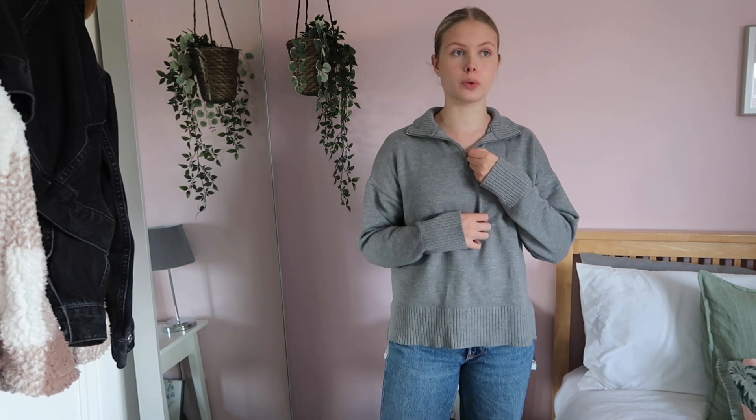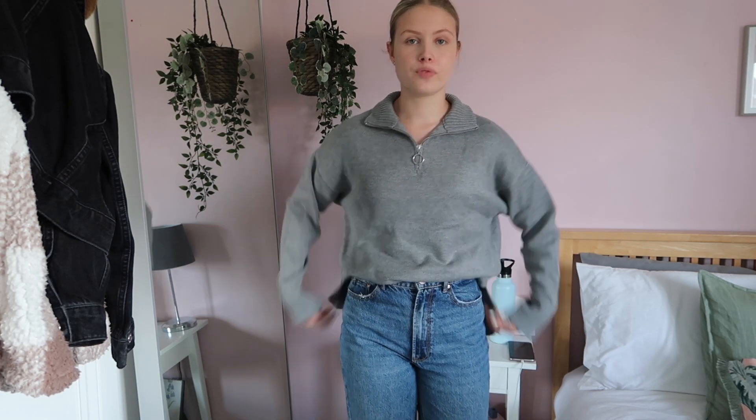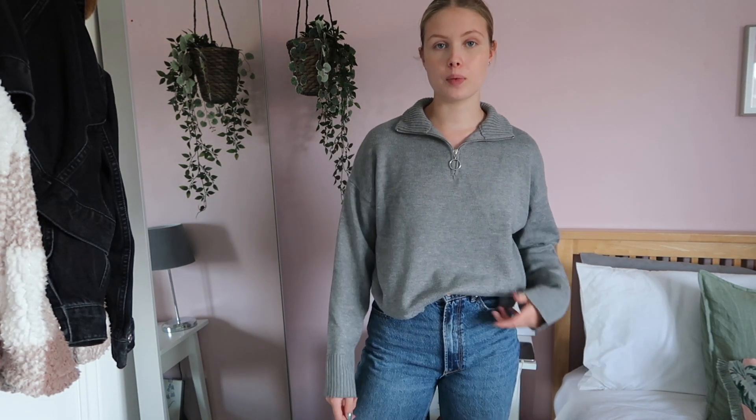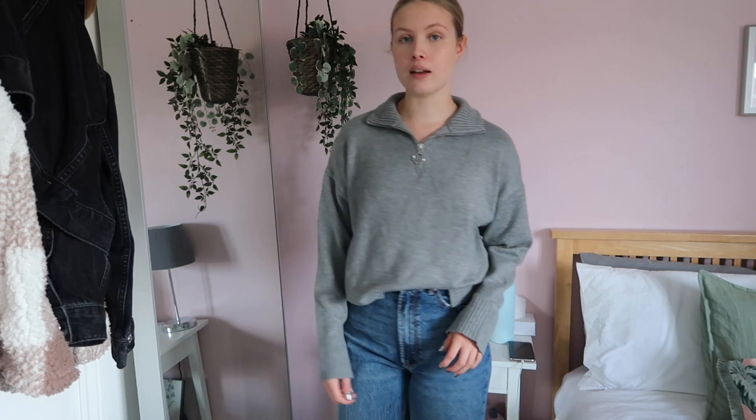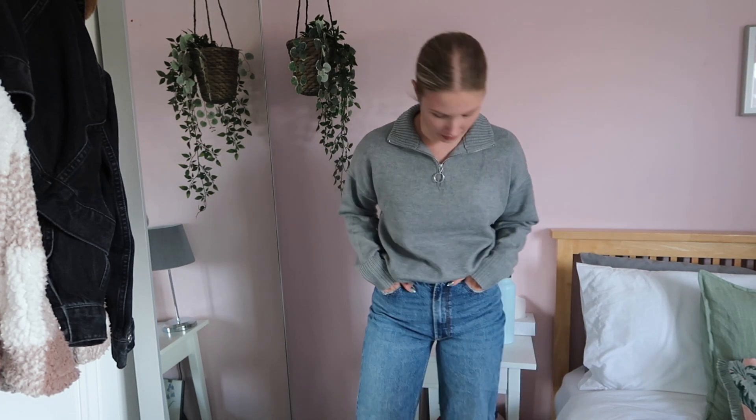I also got this jumper from Primark — I love this kind of thing. The side is really cute, it's got a little fleece. It works really well not tucked in for a dog walk, but I feel like you could also get away with tucking the front in and leaving the back long, or tucking the whole thing in. I love a jumper tucked into jeans, especially wide leg jeans. It was £14 in a small and it's just a really comfy fit.